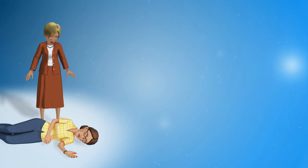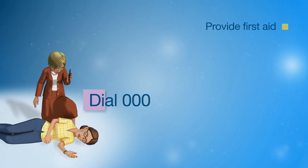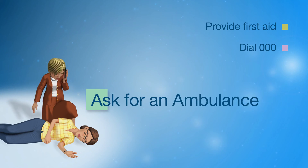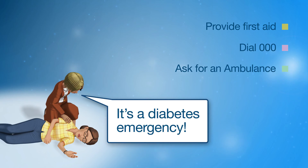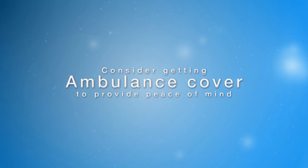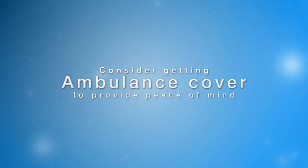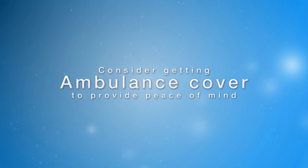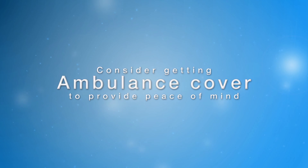If the person who is assisting you is not trained to give a glucagon injection, they should provide first aid. They should dial triple zero, ask for an ambulance and state that it is a diabetes emergency. Although anyone can seek emergency help when required, having ambulance cover can provide peace of mind and remove any financial concerns. Not all private health insurance includes ambulance cover, so it's worthwhile checking to find out if you are covered.